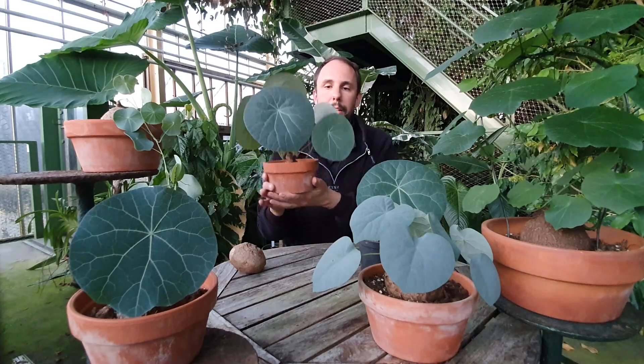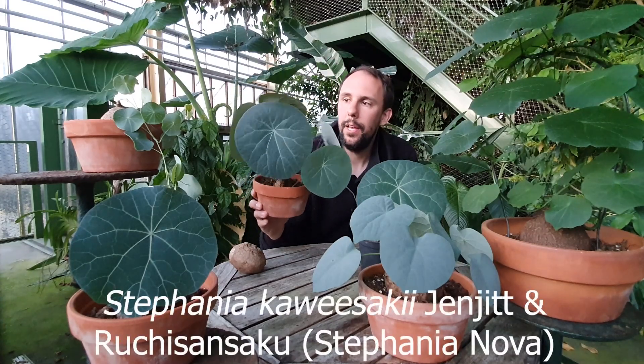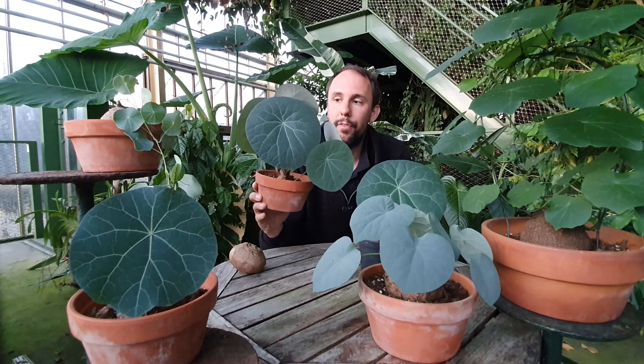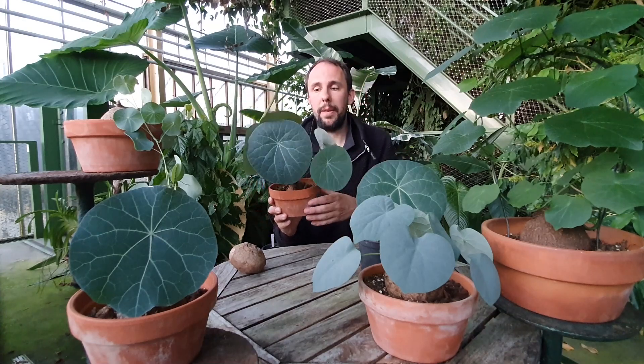The next one I'm going to tell you about is undoubtedly the queen of Stefania. This is Stefania kawasaki, also known as Stefania Nova. The name Nova means new, and this plant was actually in cultivation before it got a proper name, so it was traded as Nova. But Nova is not the botanical name — it's just a trade name. The proper name is Stefania kawasaki, and now that it has that name we can forget about the name Nova.